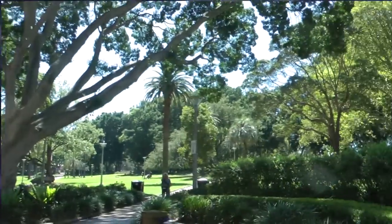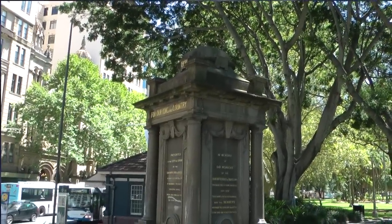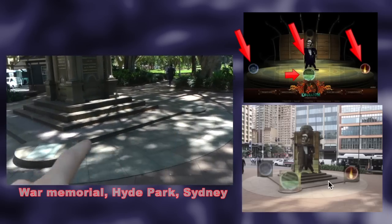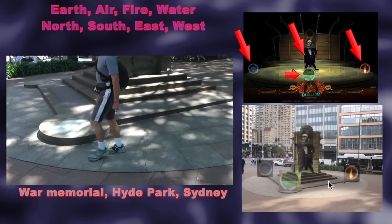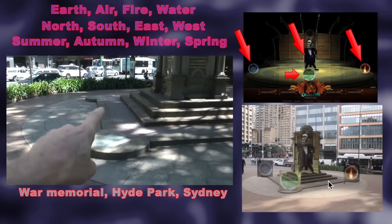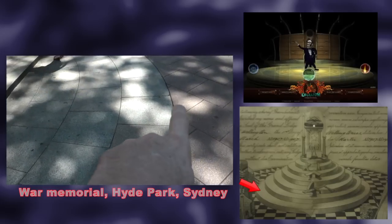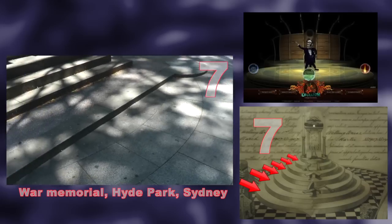Here in Sydney in Hyde Park we have this memorial — it's a World War I and World War II memorial. Around the base we have these circular shapes; there are four of them representing the four elements, the four directions and the four seasons. This is where the spirit orbs would lie. And then we have the stonework here, representing — I would suggest esoterically — seven layers going in.